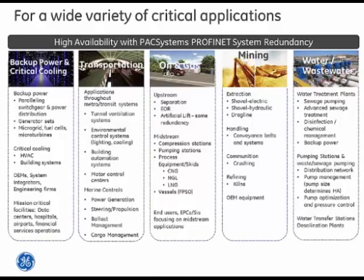Mission critical applications have broad applicability across a range of segments. Really, it comes down to places where time is valuable and the cost of downtime really matters.